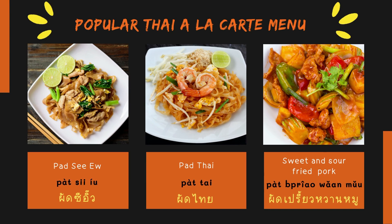Okay, for the next one, we don't have an English word, but we call it ผัดสีอีว. And the next one, ผัดไทย. And the next one: sweet and sour fried pork — in Thai, say ผัดเปรียววานหมู.